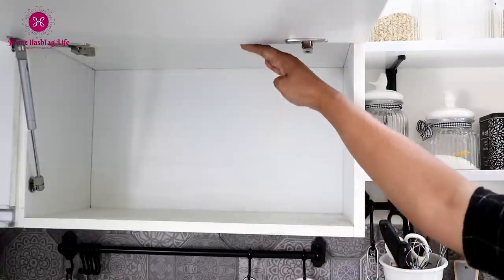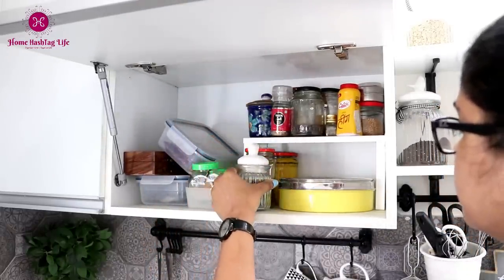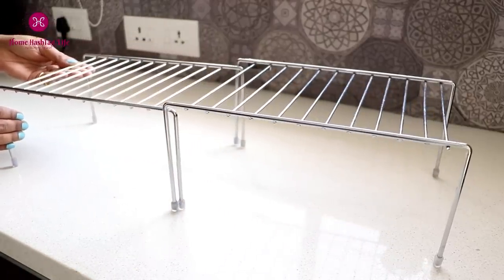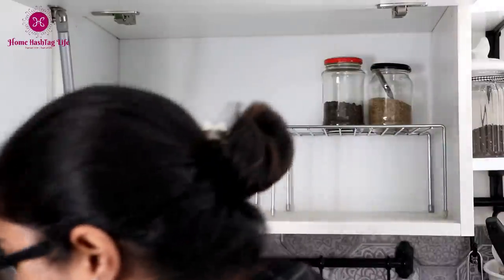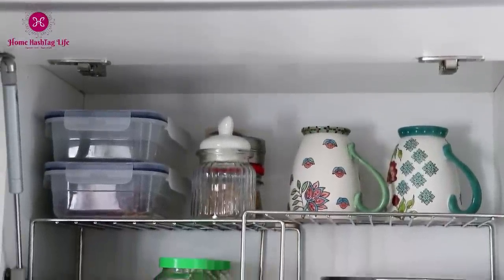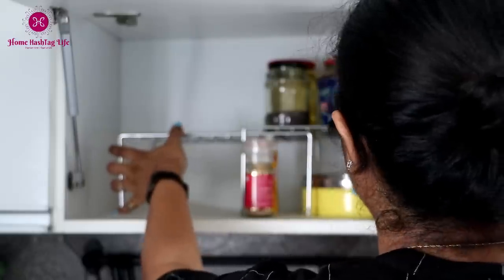Do you have tall shelves where vertical spaces are not used, or do you need extra storage space that helps you sort and arrange things neatly? This expandable stainless steel rack is your answer. You can place it inside shelves to give additional shelf space, expand it to accommodate your cups or mugs, or use it to place spice boxes. Made of great quality stainless steel, this product is rust-free and sure to last long.